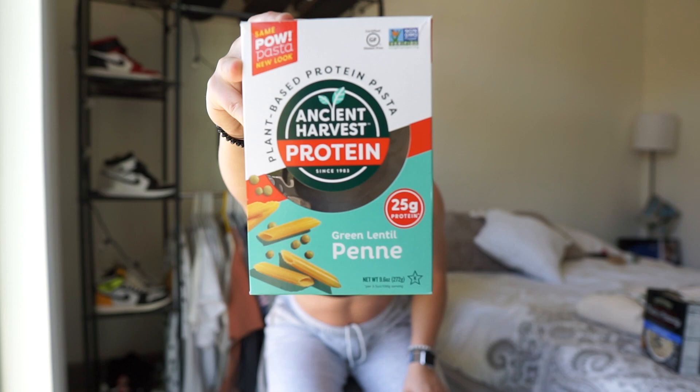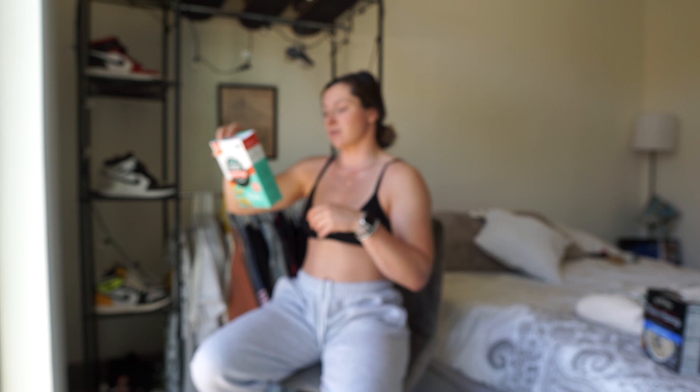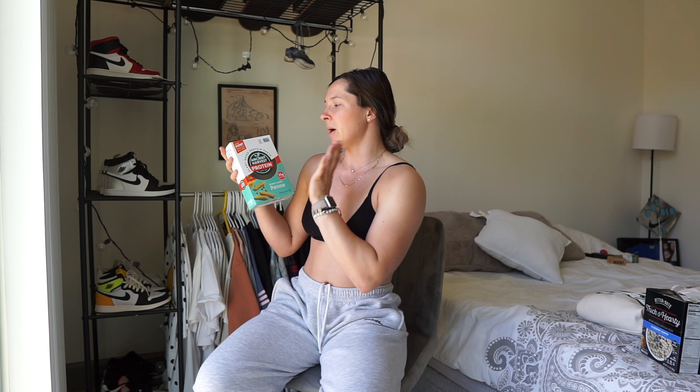The next carb source I've been loving is Ancient Harvest Protein Penne Pasta — it's gluten free, more of a plant-based green lentil pasta. One serving is about two ounces, around 37 grams of carbs, and 14 grams of protein — you can't beat that. It digests better for me personally, so if you struggle digesting normal pasta, try this. You can't taste the difference. I've seen it at Target, Publix, and Whole Foods.